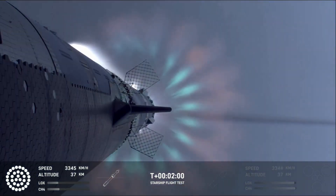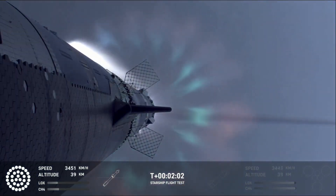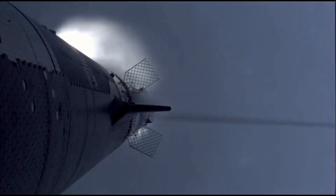Approximately two minutes into the flight, the rocket hit Max Q — the point of maximum aerodynamic pressure. Passing this stage is crucial, as it's one of the most intense phases for any rocket launch.